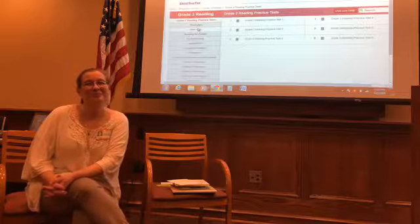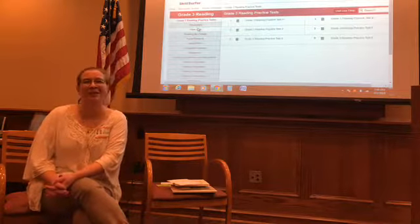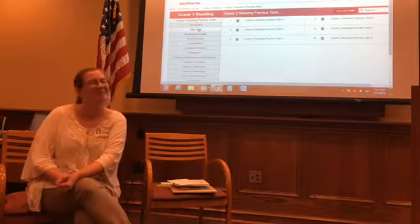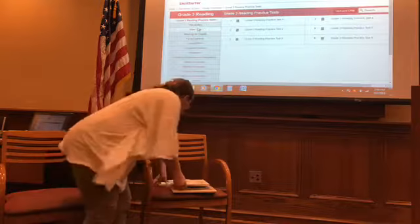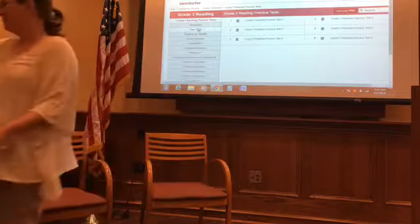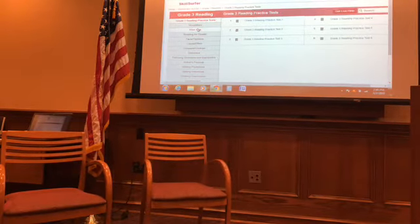A lot of parents are liking the Dial-A-Story program — I cannot recommend it enough. The kids have so much fun listening to stories on the phone. That concludes our Lunch and Learn today. Thank you for everybody coming — join us next month. Thanks, everyone.